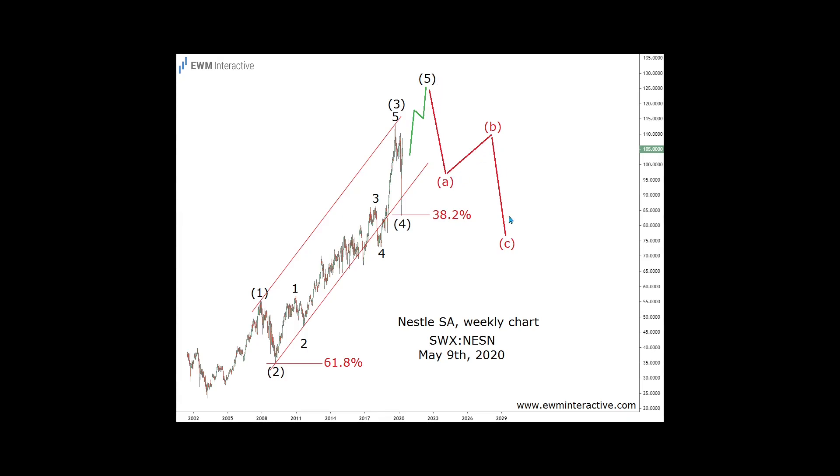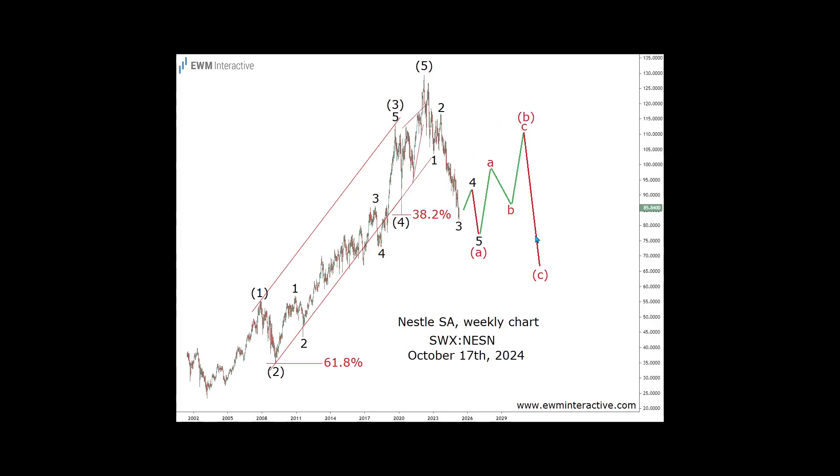Fast forward to today, the company just lowered its financial guidance for the second time this year. Higher interest rates are eating into people's budgets and driving them away from brand-name products such as Nestle's. In the meantime, the stock is down by a third from its all-time high in 2022.